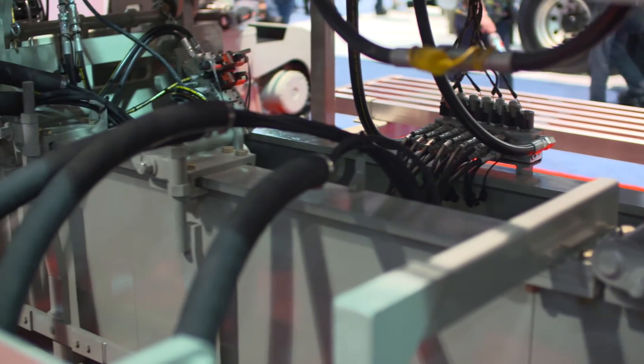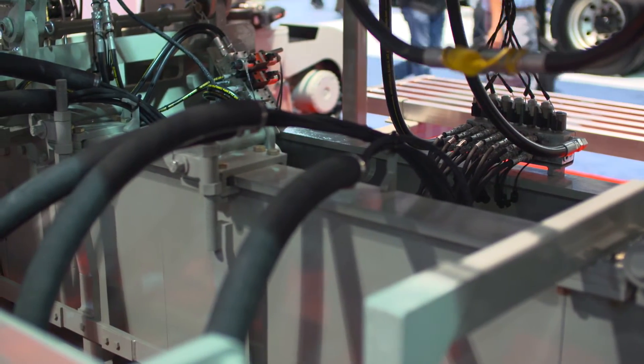We also have a crowning capability in this machine that allows you, on the fly, to go from crowning to flat paving — all hydraulically. Our customers have been asking for years for us to go from two-track pavers to four-track, so it's been great to see their reaction as they realize this will put them into a class they haven't been able to work in before.